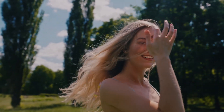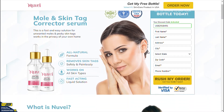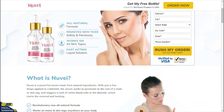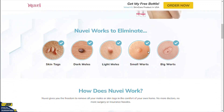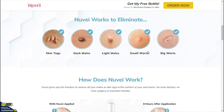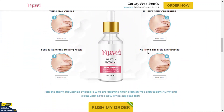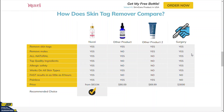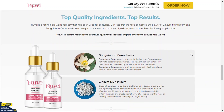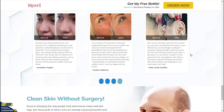Where to buy Nuvii Skin Tag Remover? Due to the success of Nuvii Skin Tag Remover, unfortunately many people are selling fake products on the internet. This supplement is only sold on the official site and you will not find the original Nuvii Skin Tag Remover on Amazon or any other e-commerce platform. I left the link to the official website below in the description of this video. Hope I have helped you. I wish you get the best results with Nuvii Skin Tag Remover. Thank you very much.